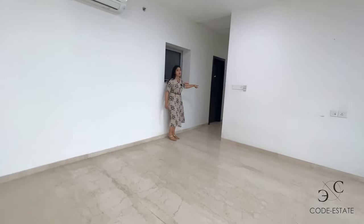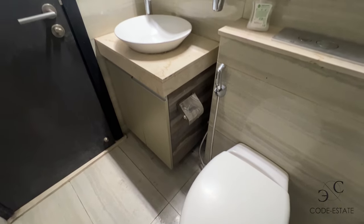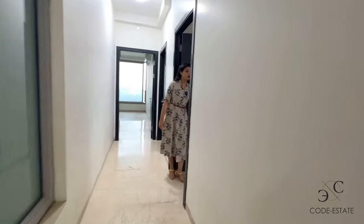This passage takes you to your bedroom. This is the powder bathroom — you get all your sanitary fittings and faucets, and your tiling work is done. This is your bedroom number one.